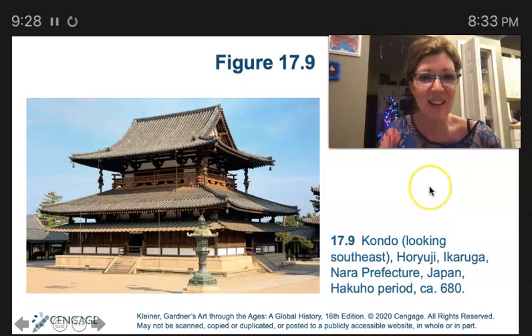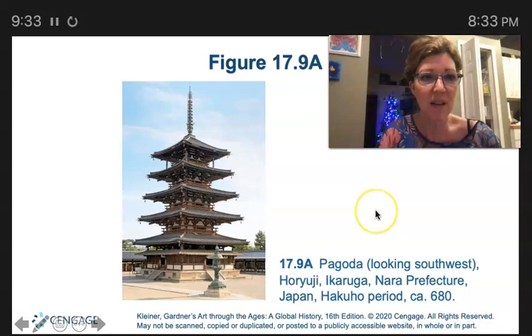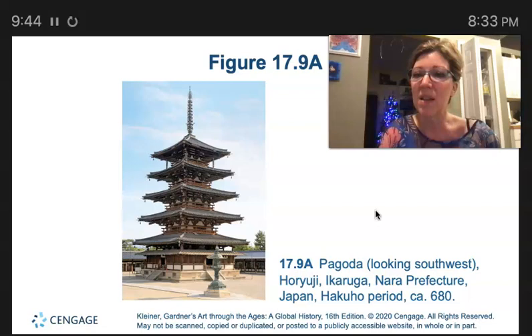Here's the Kondo again. And here we have a pagoda. In Japanese sacred architecture, pagodas served as a shelter for relics — their original function was to house relics of the Buddha.